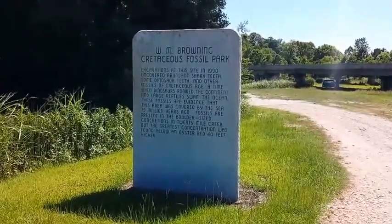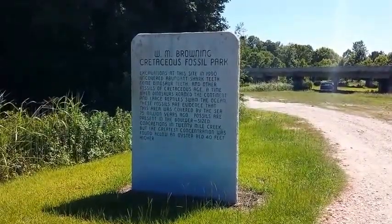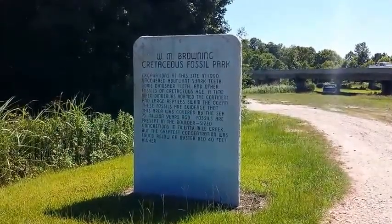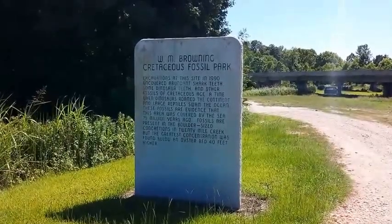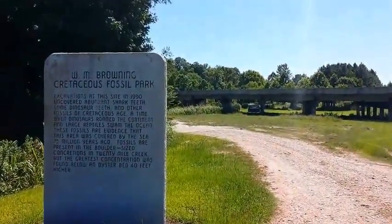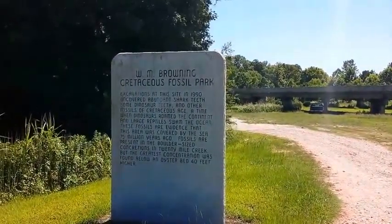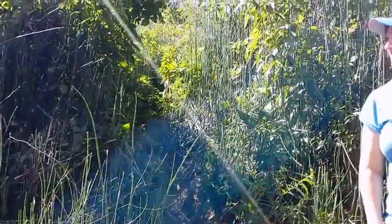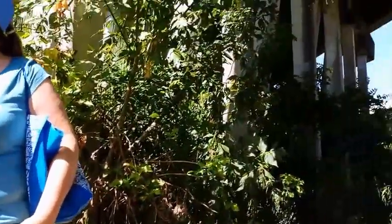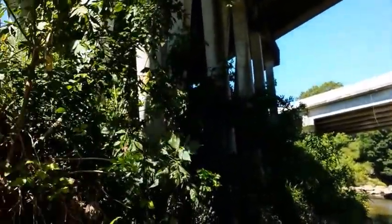We are at the W.M. Browning Cretaceous Fossil Park. It is off of Highway 45, just north of 30, near Frankstown. If you go on 30 until it dead ends into 145, you turn left and then go up a few hundred yards and turn left again where it says airport, and it'll bring you right to this. You can see the bridge for Highway 45 right there. We're in North Mississippi, right where Highway 45 crosses near Highway 30.